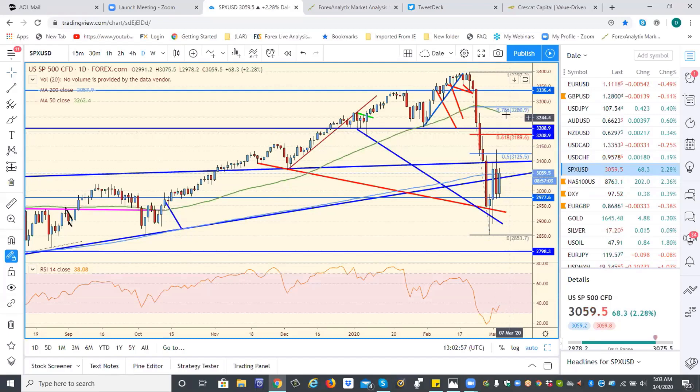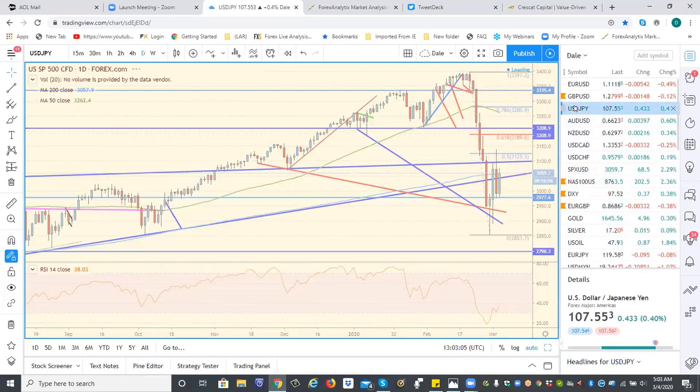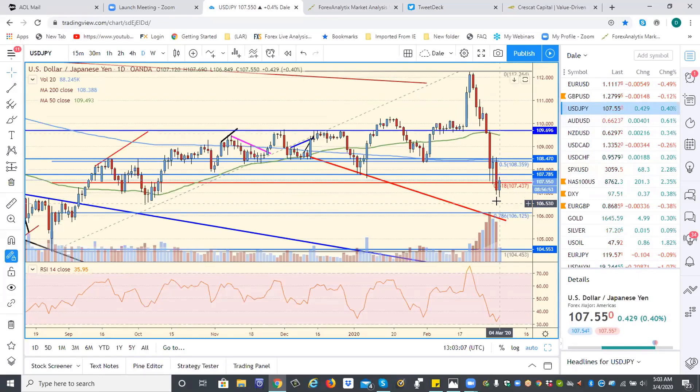From here, this would actually take it up to 3,250. Back under these lows today, we have problems. Yen's trying to bottom here — a decent little reversal day off of a 3-drive.